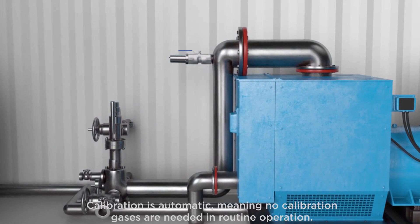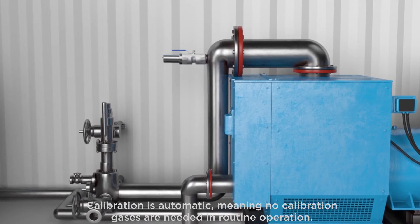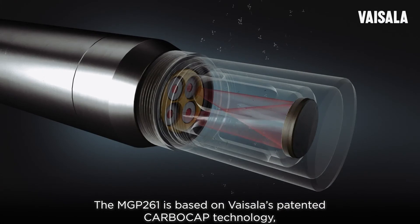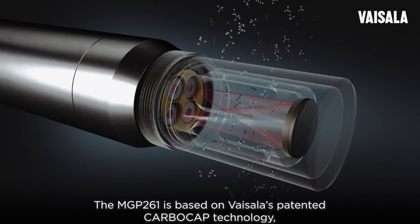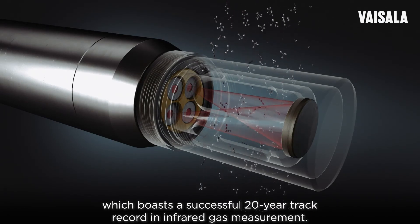Calibration is automatic, meaning no calibration gases are needed in routine operation. The MGP 261 is based on Vaisala's patented CarboCap technology, which boasts a successful 20-year track record in infrared gas measurement.